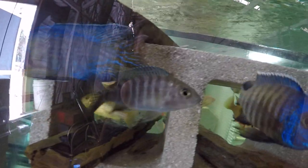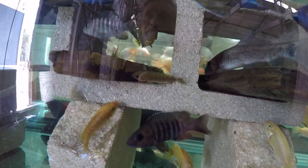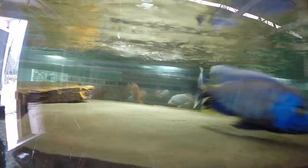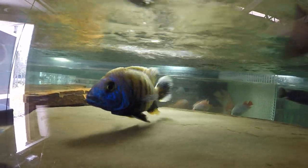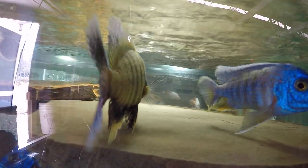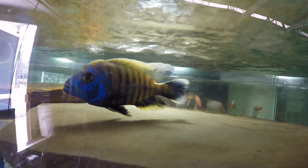These are the females. This guy is trying to claim this flat rock space — shaking, soliciting a female to meet with.